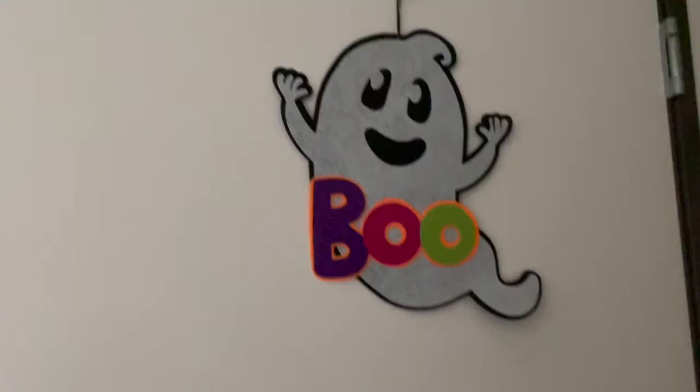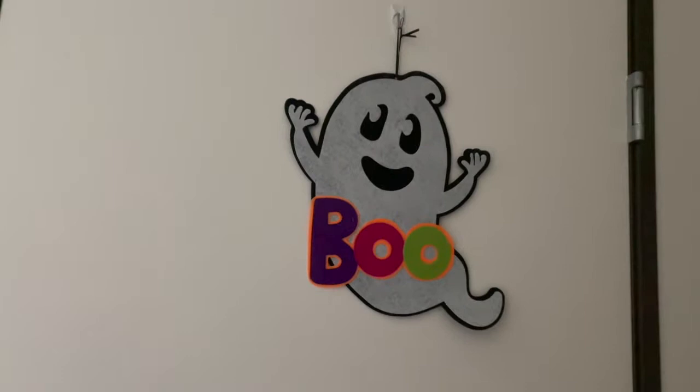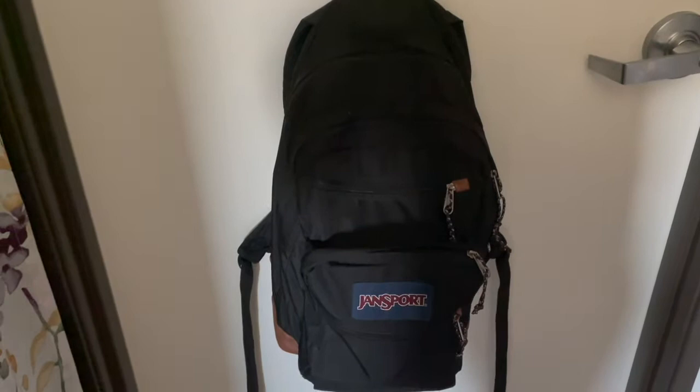So let's get into it and I'll show you my room. Starting off with my door, we have a 'Boo' sign. Let me know what you want to name this little ghost. Coming into my room, the first thing you see is my backpack so I can just grab it and go.